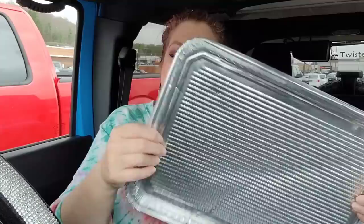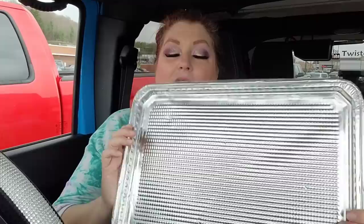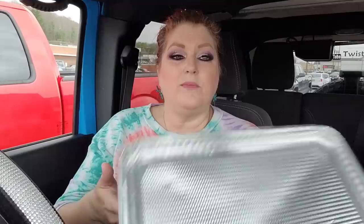They only had one pack of these and I looked everywhere — the store was really well stocked. It's a two-pack of cookie sheets. I make bacon in cookie sheets all the time and the cleanup is the worst. I'm actually making bacon for dinner today so I thought, let me just buy these and throw the pans away when I'm done.